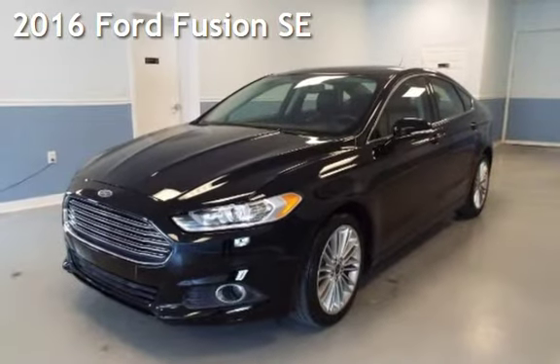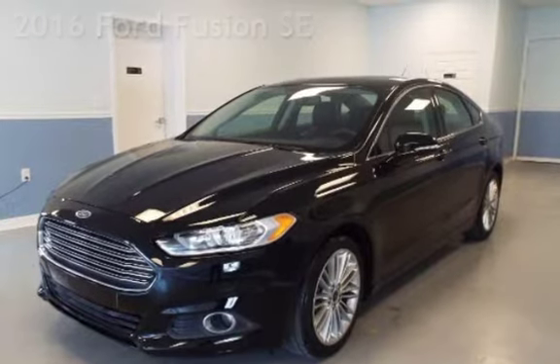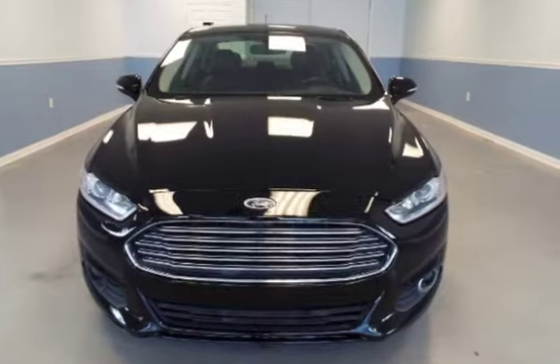Presenting a preowned 2016 Ford Fusion SE. This four-door sedan has a four-cylinder, 2.0-liter I-4 engine, with front-wheel drive and an automatic transmission.